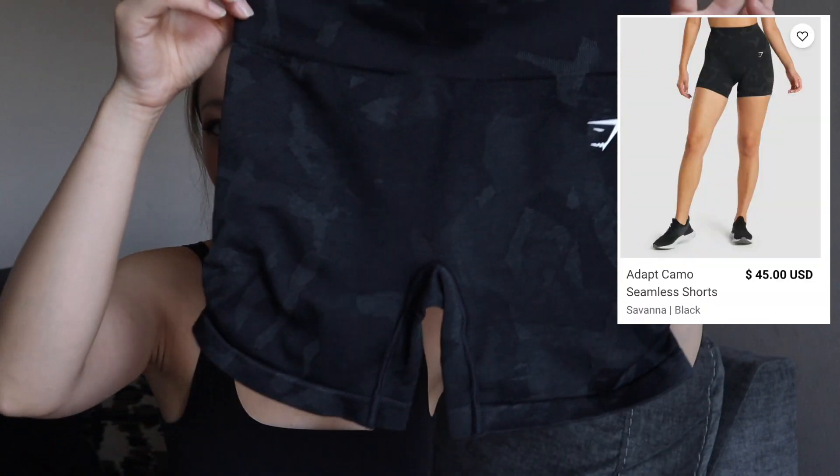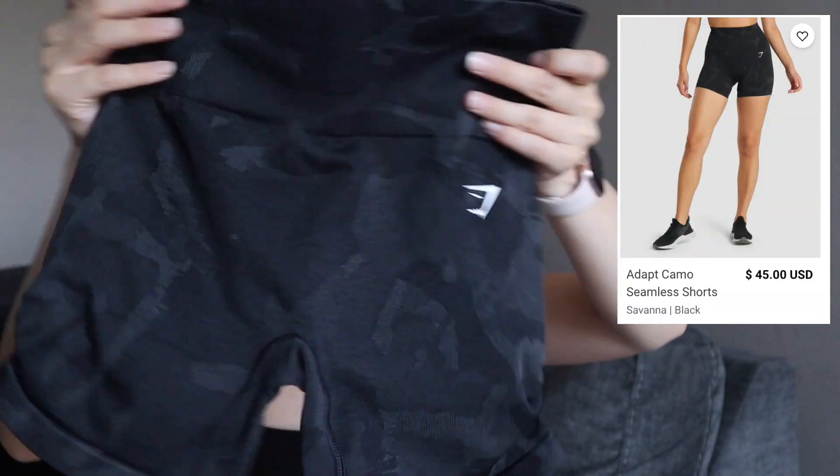It is this pair of shorts — the Adapt Camo Seamless Shorts in Prince Savannah Black. Upon holding them, the fabric feels very nice and thick. It doesn't seem like it would be see-through at all, and the shorts have this little scrunching on the sides.